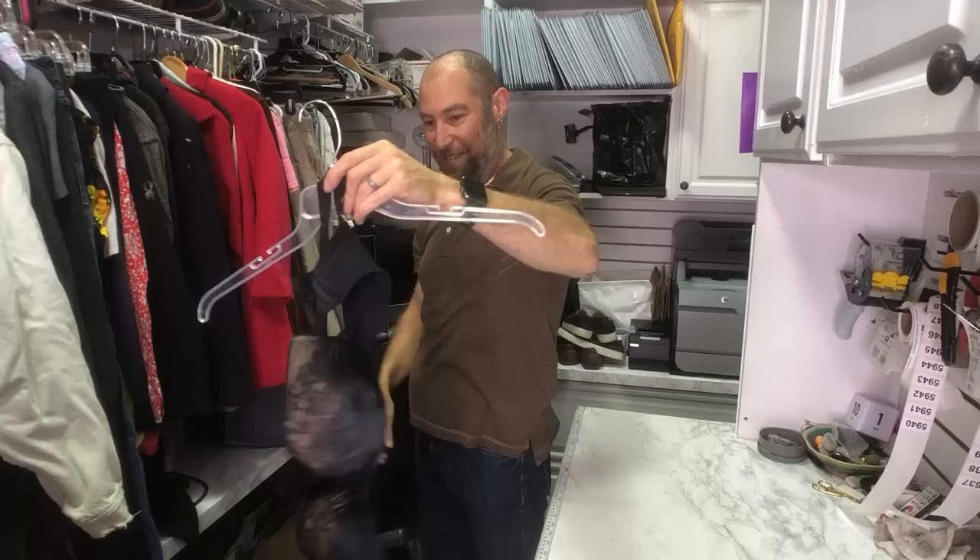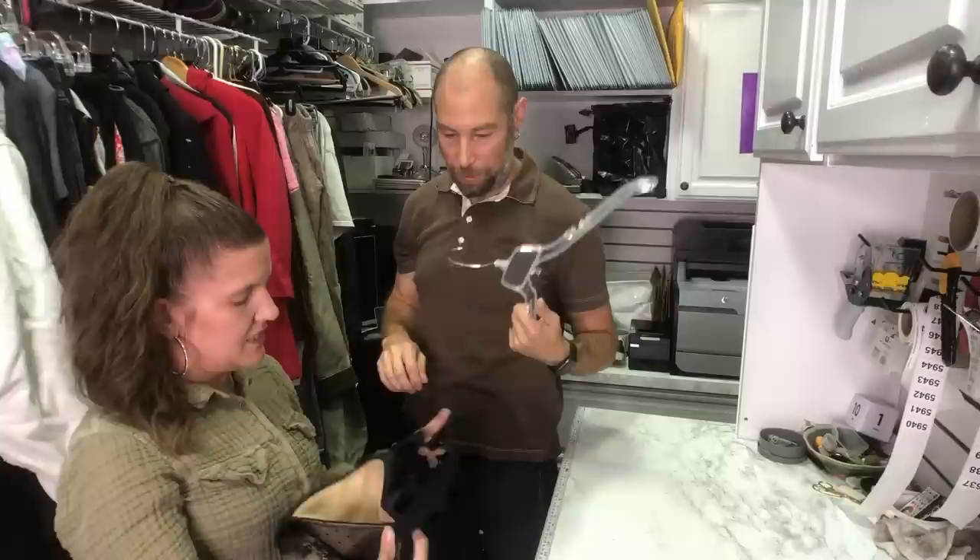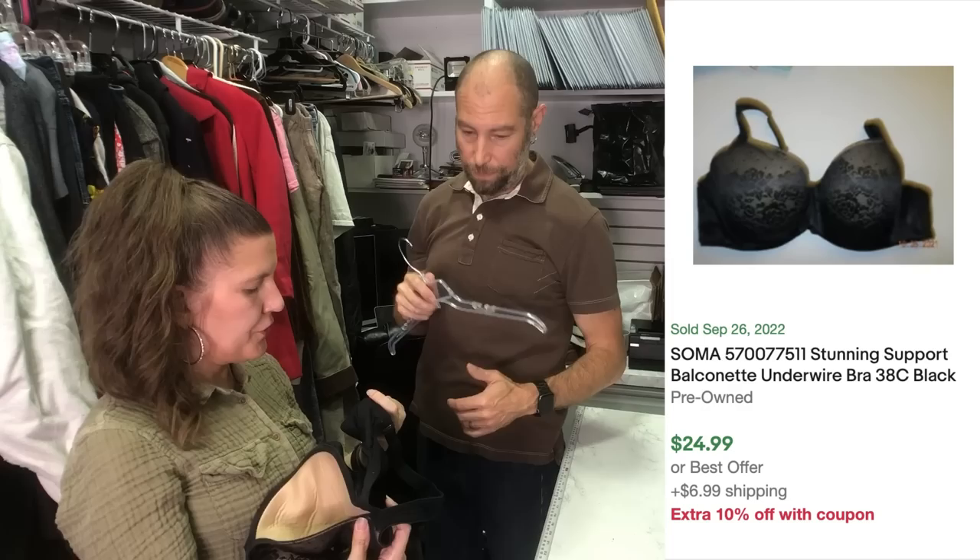I got a bra. This is Soma — one of my favorite bras to sell. The Soma has the style written on it, which is helpful. This is a Soma Stunning Support Balconet Bra, 38 Triple D. This will flip within a week. I wish I could find more bras at the bins — I guess everybody else is picking them up.